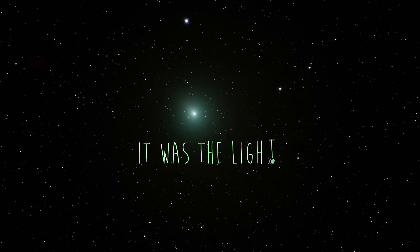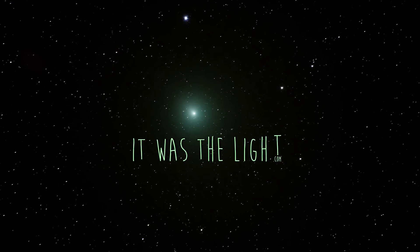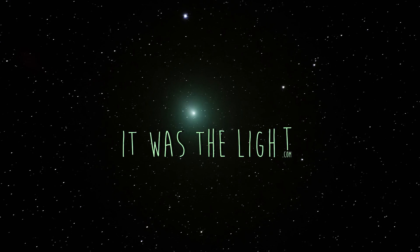Thank you everybody for watching. If you're interested in learning more about astrophotography, don't forget to hit the subscribe button and be sure to check back on my channel in the next week or two, as I will be shooting another video on Comet 46P or Tannin.